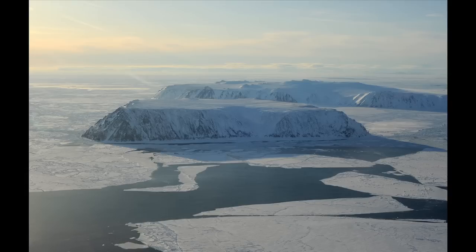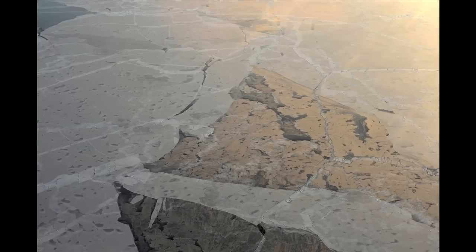Earlier this month, Alaska Dispatch had an opportunity to fly over the Bering Sea between Nome and the Russian border. The aerial view of the ice below intrigued us — stunningly unique with different shapes, textures, and colors, we wanted to know more. Compliments of the National Snow and Ice Data Center in Colorado, here is what we learned about the science of sea ice.